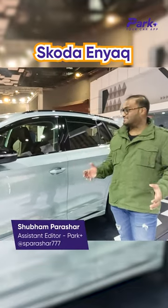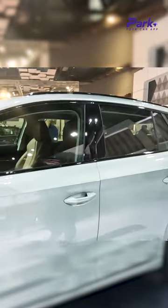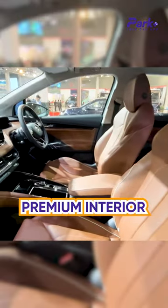We cannot get inside the cabin because the car is locked, but we can peep through the window and see the design, which looks quite elegant.